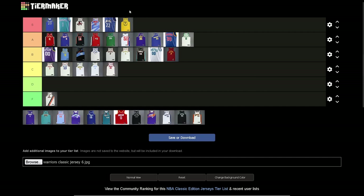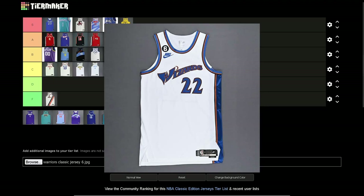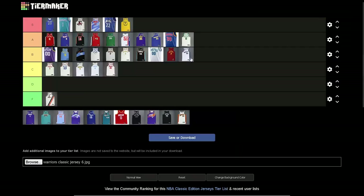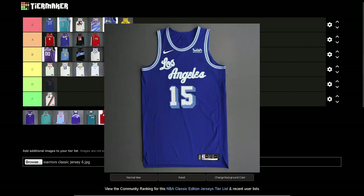Washington Wizards — B tier. Hot take: I think these are overrated. The blue and gold jerseys for the Wizards — overrated. No hate, it's a decent jersey, but it's the Gilbert Arenas, Michael Jordan for two years jersey. It's okay, nothing I'm in love with. If they had like the Washington Bullets jerseys maybe it'd be a little higher, but I like where it is.